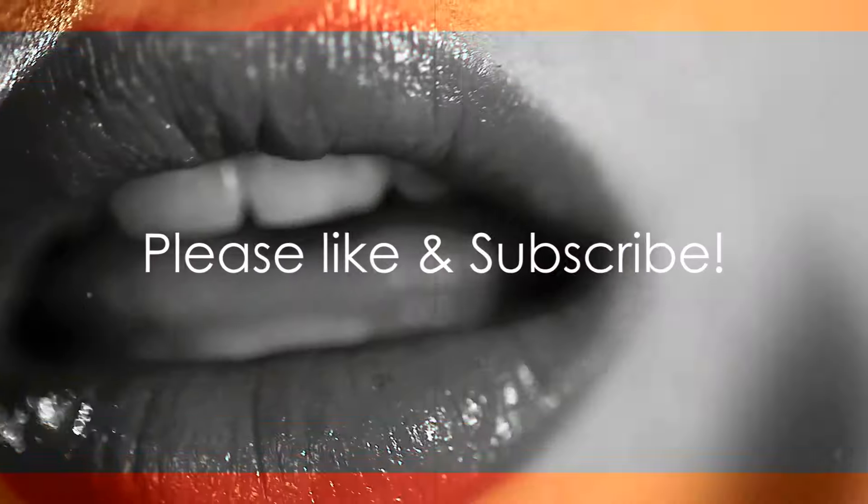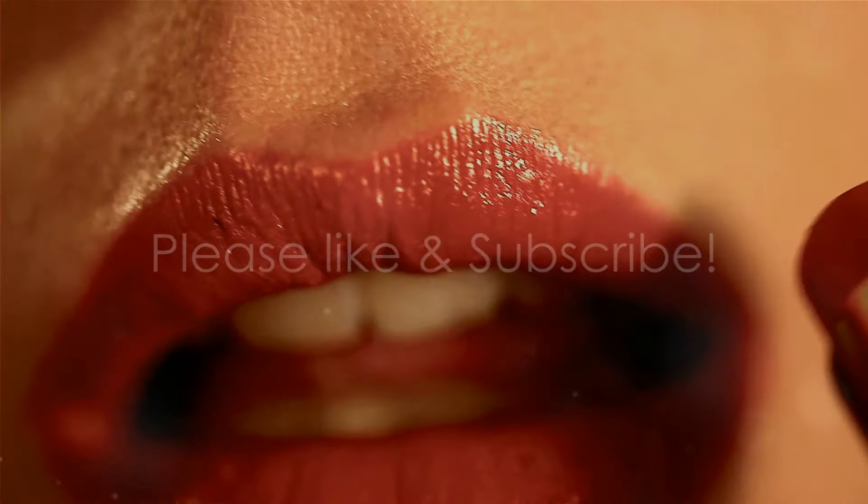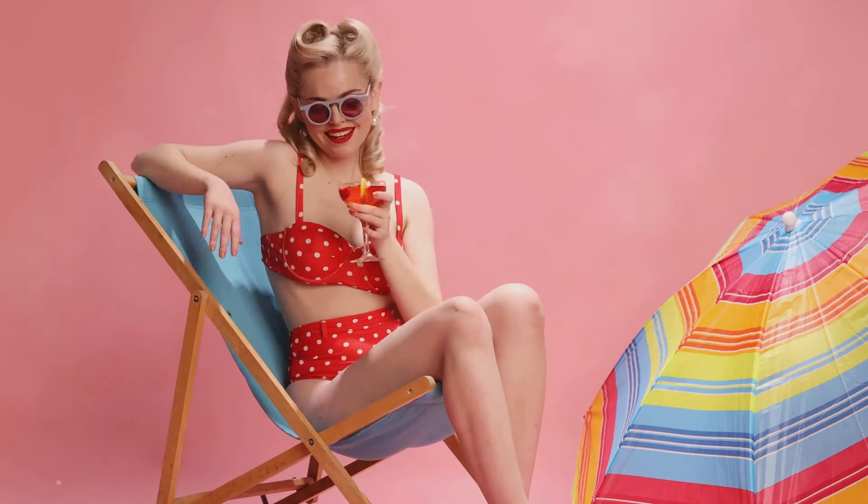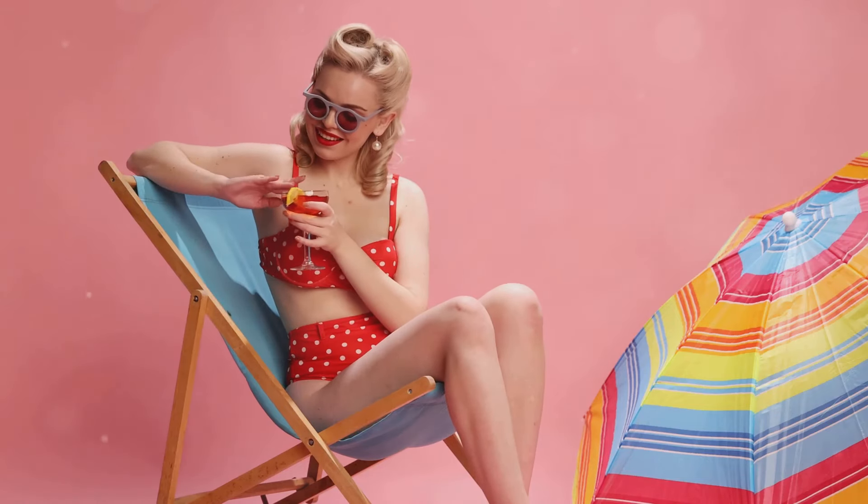And there you have it, beauty lovers — those are the hottest lip trends for summer 2024. Experiment, have fun, and rock these trends with confidence. Tag me on social media to show off your stunning summer lip looks, and please like and subscribe to my channel for more amazing content.